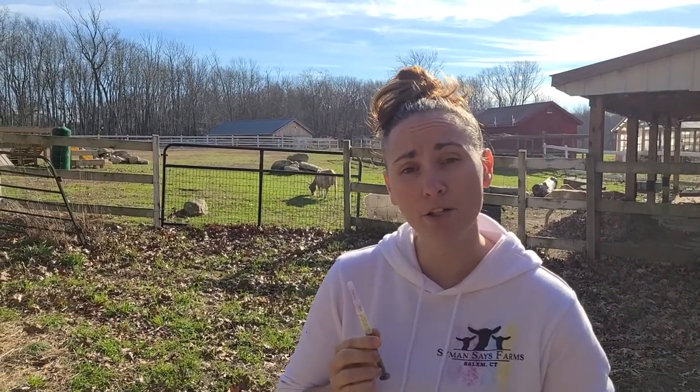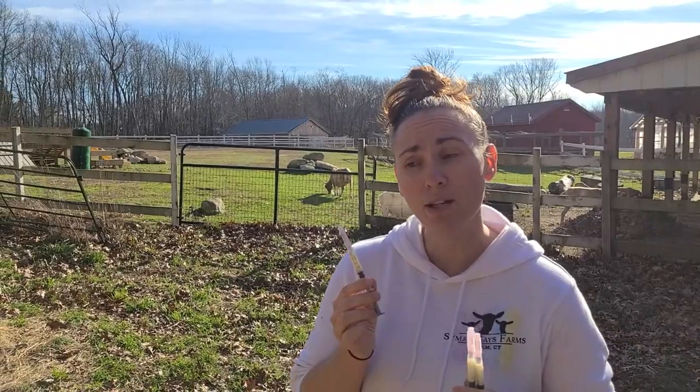Welcome to Simon Says Farms. Today we are going to talk about how to vaccinate your goat for CDT and why we do it.